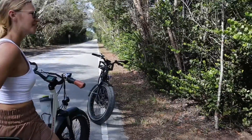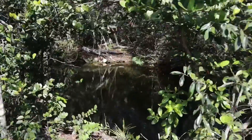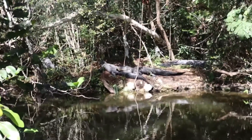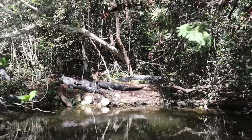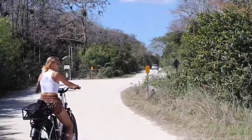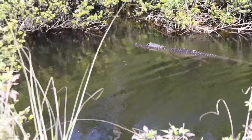We're out here in the Everglades and Big Cypress National Reserve on a casual bike ride, and then we came across some gators. Obviously they're all around here, but they're pretty big. There's four of them right there. They do look a lot smaller in the water, but it's a little bit deceiving.